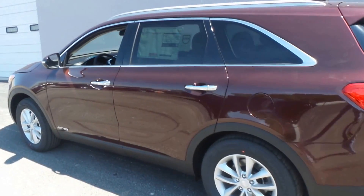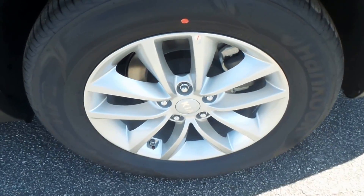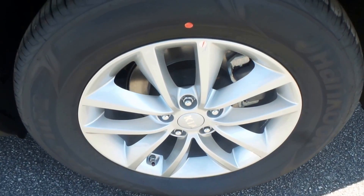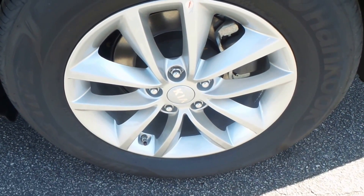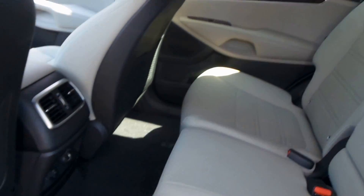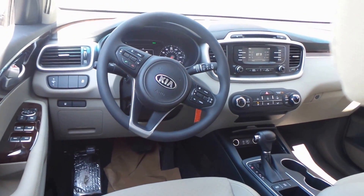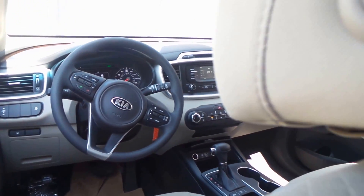It's got Hankook tires on there, very nice tread. 17-inch alloy wheels. There's the back seat — all cloth interior, lighter color.